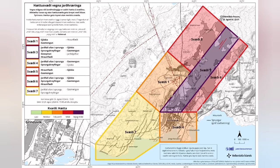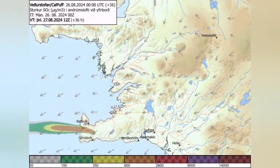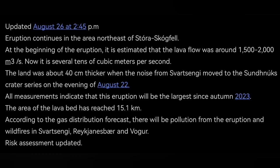The risk assessment is now reduced. The main problem is gas pollution if you are in Grindavik or nearby areas. The wind direction is changing — today it is toward the northwest, then it will shift toward the west where Vogor and other areas are. The Icelandic Meteorological Office has released updates on this.